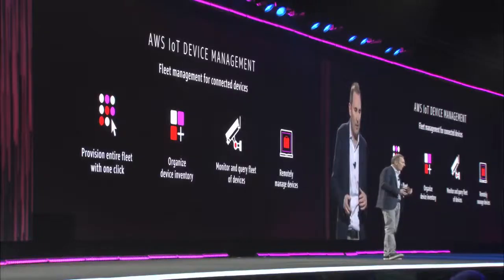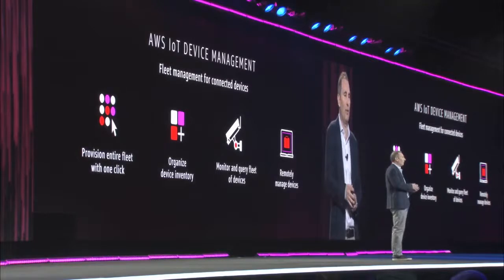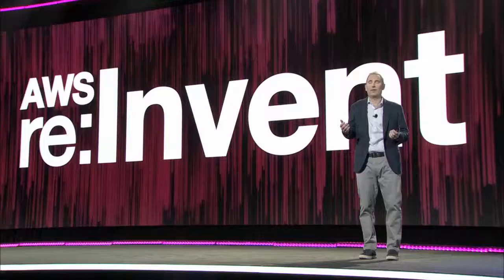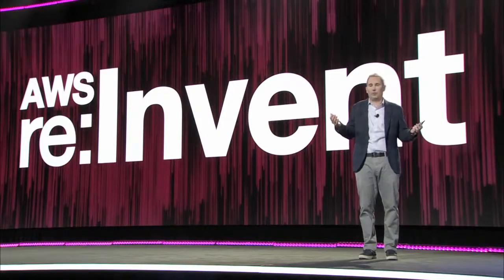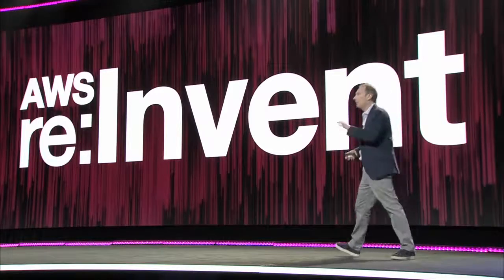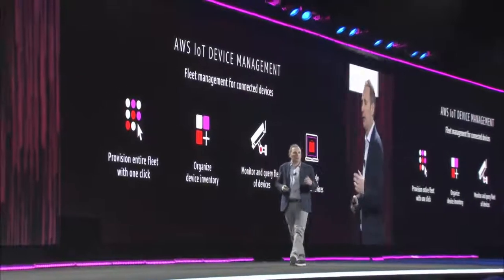It then allows you to query along those dimensions and see where you need to troubleshoot. And if it turns out that you actually have to troubleshoot, you can manage these devices in bulk, do it remotely, and do updates over the air on your entire fleet, on part of your fleet, or on an individual device — you get to choose. This makes it much, much easier to manage your fleet of devices.